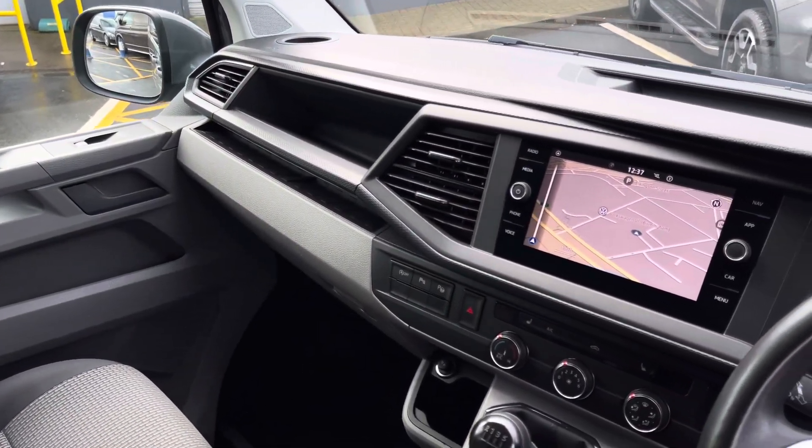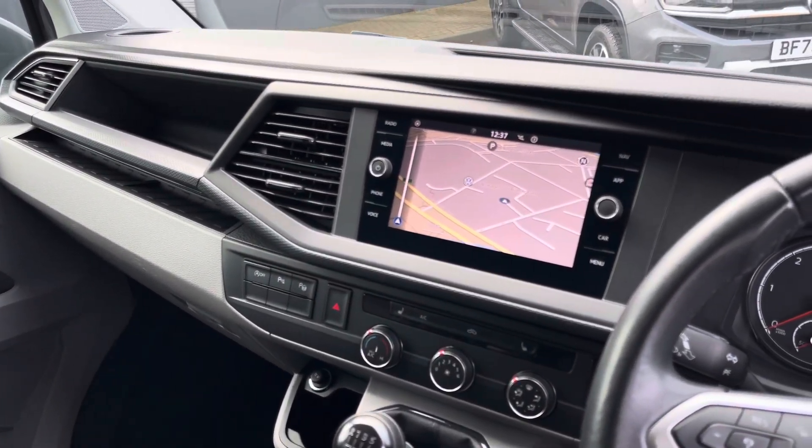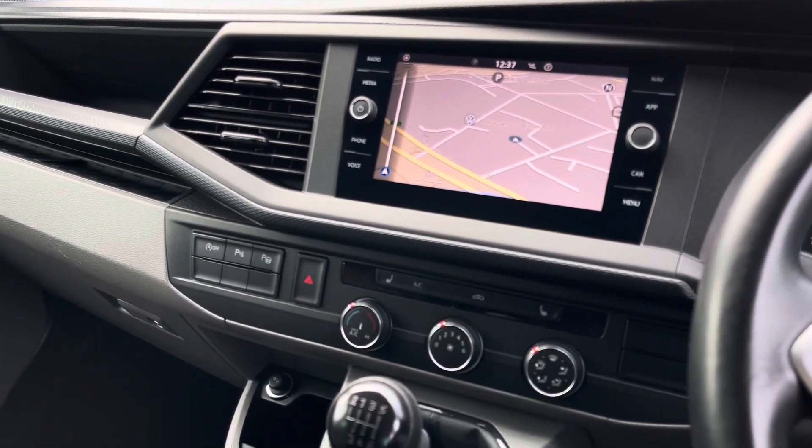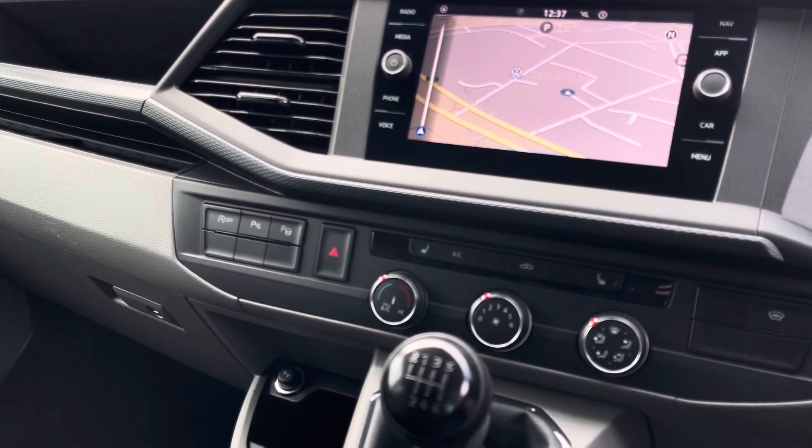In the rest of the cab there is an 8-inch colour touchscreen multimedia system complete with DAB radio access. This system also features app connect as well as built-in navigation.